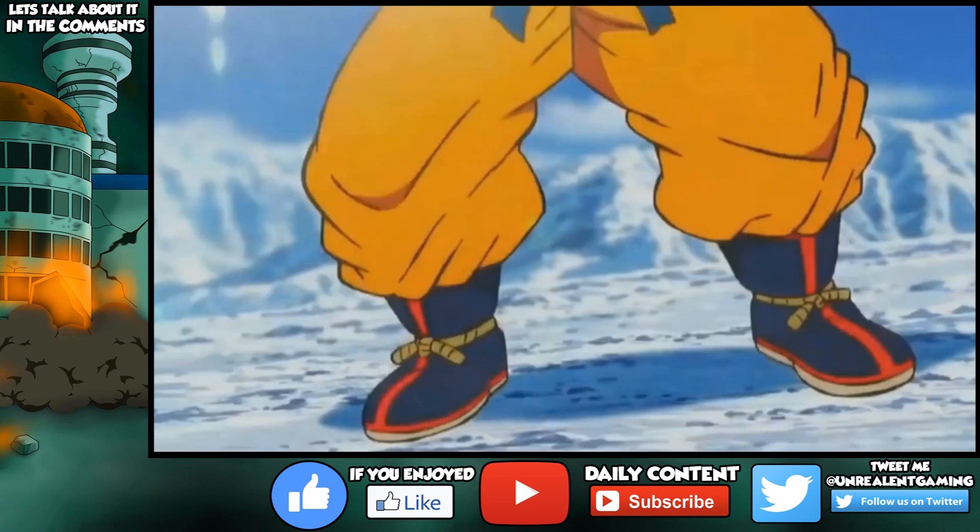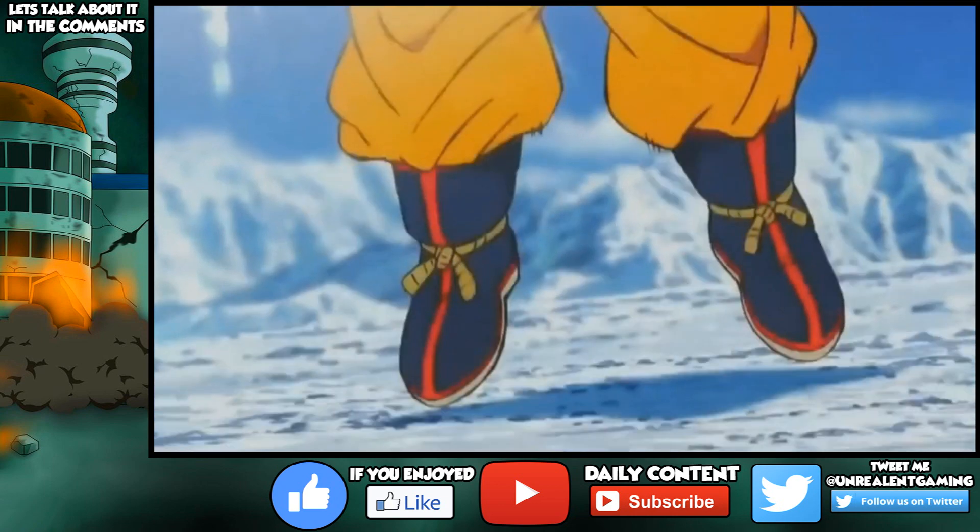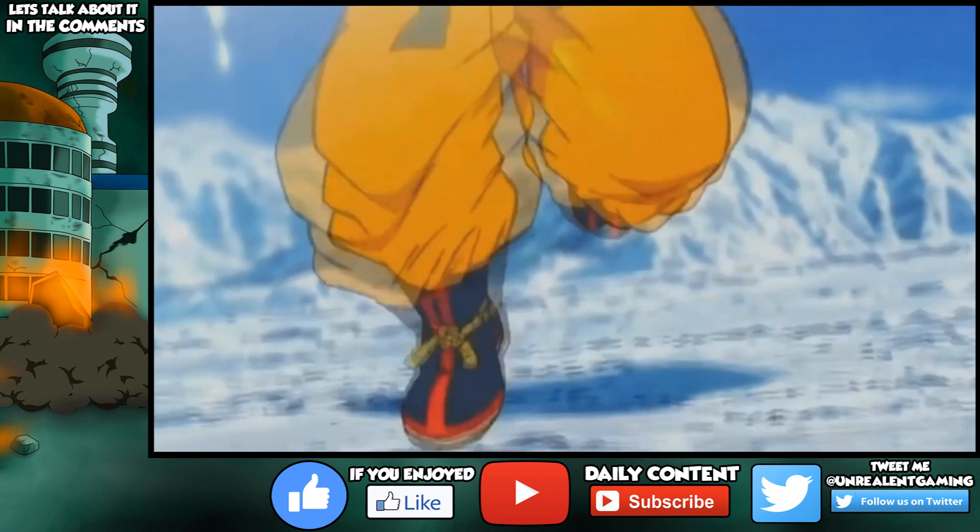As we begin the trailer, we see our boy Goku. The first thing I want to point out is the environment that Goku is in. This reminds me personally of the Super Android 13 movie with the glacier background. We don't know for certain if this is going to be any official background, but we get to see what looks like more or less an icy tundra in the background as Goku makes his presence.